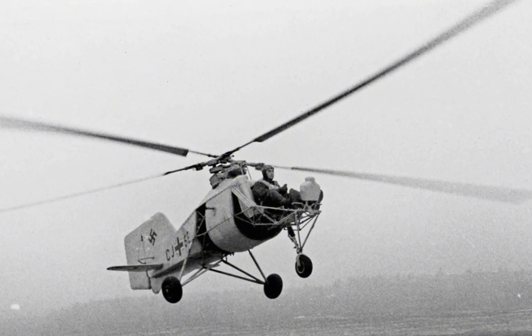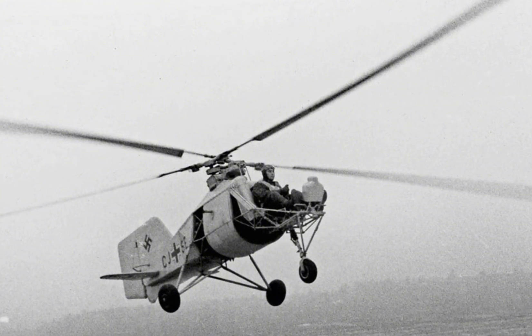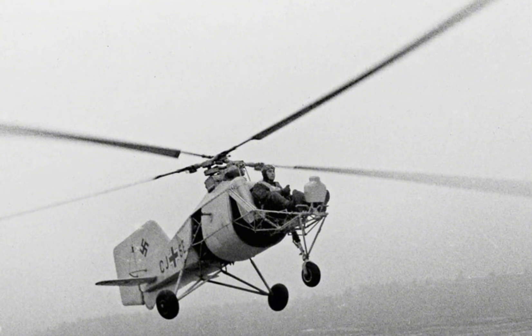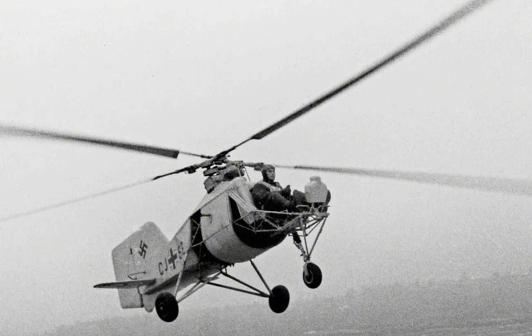One of the most distinctive features of the FL-282 was its intermeshing rotor system, also known as a synchropter. This system consisted of two main rotors mounted side by side on a pair of masts, with the blades intermeshing at an angle to avoid collision.